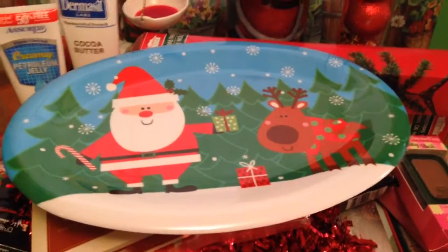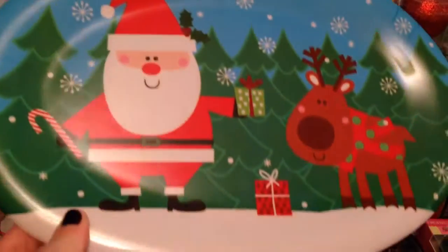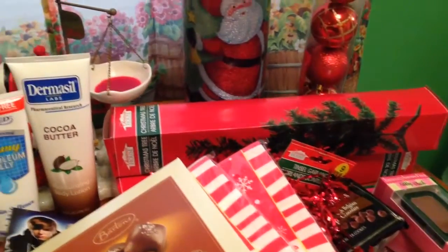The first thing is this cute tray with Santa and a reindeer. I thought this was so cute, and they had several to pick from, but that's the one that I decided on.